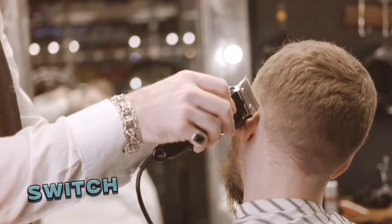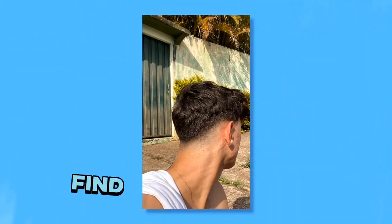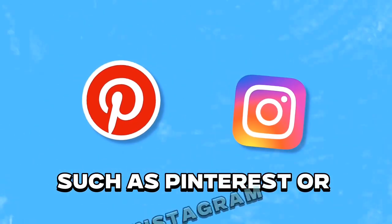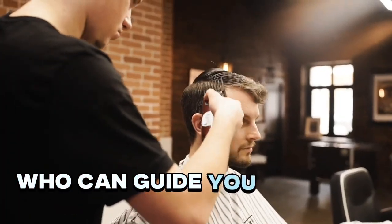Step 8: Hairstyles. Switch up your hairstyle for a fresh summer look and consider trying shorter styles or experimenting with textured cuts. Find inspiration by browsing social media platforms such as Pinterest or Instagram and save pictures of hairstyles that catch your eye. Then consult with a professional hairstylist who can guide you on what would suit your face shape and hair type the best.